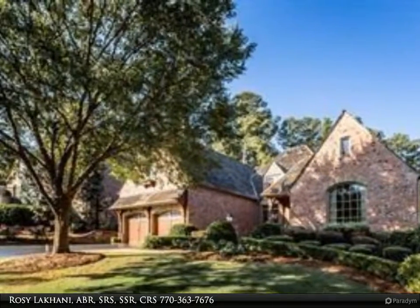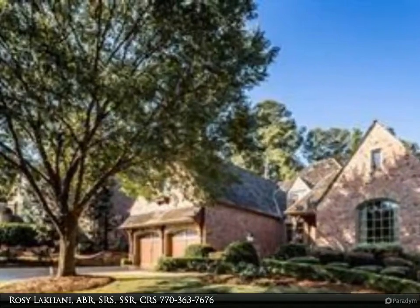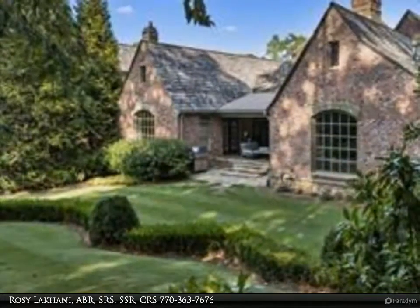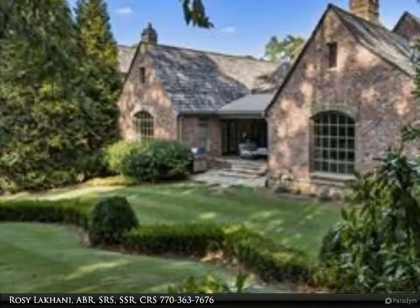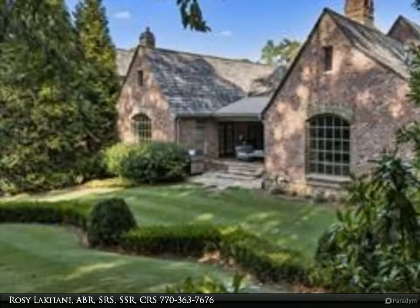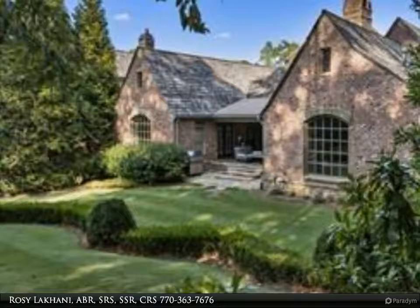Custom-built Beecham home situated on the 17th fairway of the Golf Club of Georgia. This European-style home features a 16th-century reclaimed stone foyer and hand-built door, with an exquisite remodeled gourmet kitchen featuring Sub-Zero and Wolf appliances.